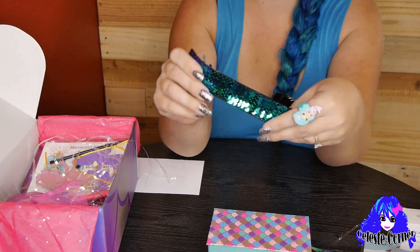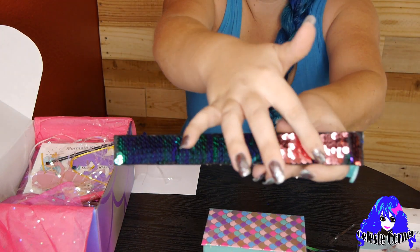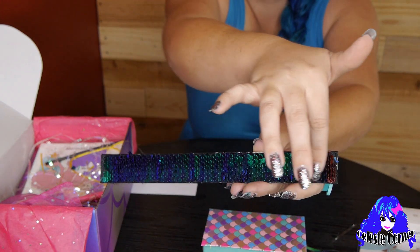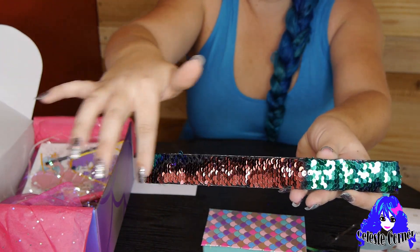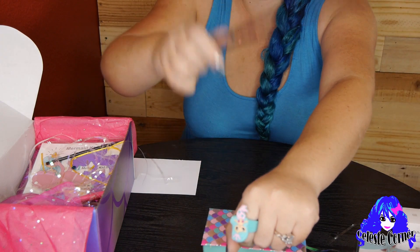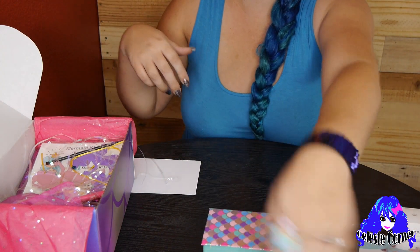It's one of those snap bracelets. Check this out — I love this, you can do this all day. So much fun, so relaxing. Now let's try to snap this on. Oh, how beautiful!